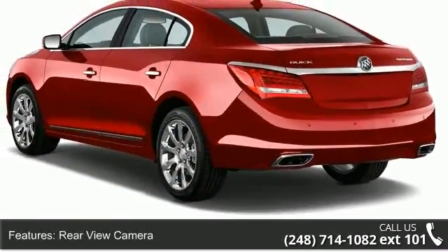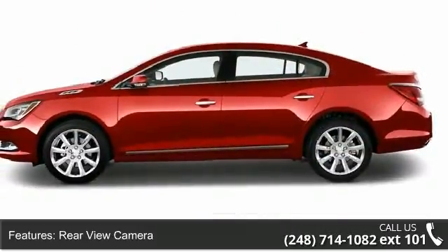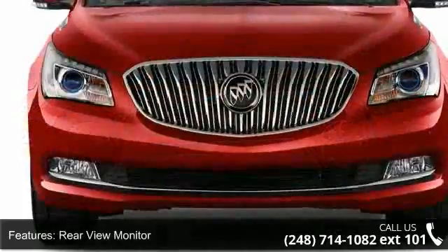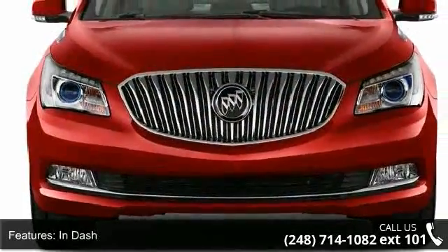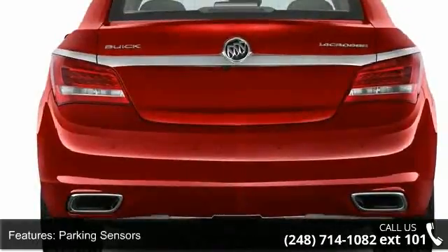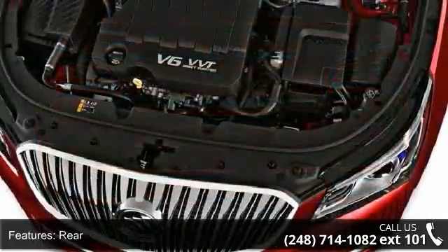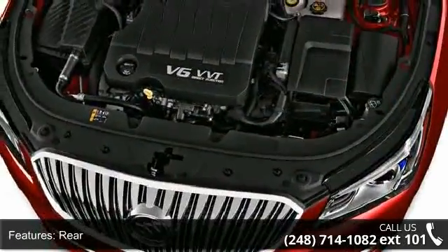Some of the top features included with this vehicle are: rear-view camera, rear-view monitor in-dash, parking sensors rear, air conditioning, air filtration, air conditioning front, automatic climate control, air conditioning front dual zones, airbanks front dual, and airbanks front and rear side.